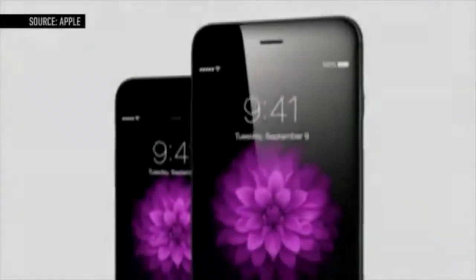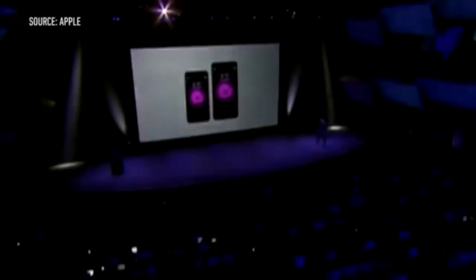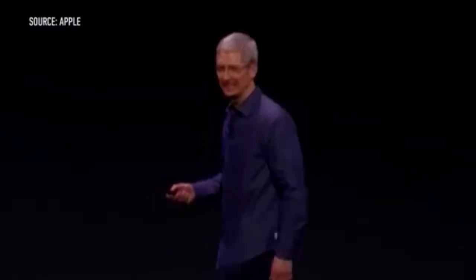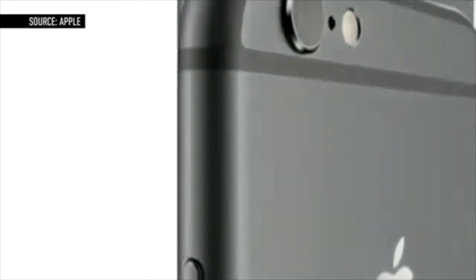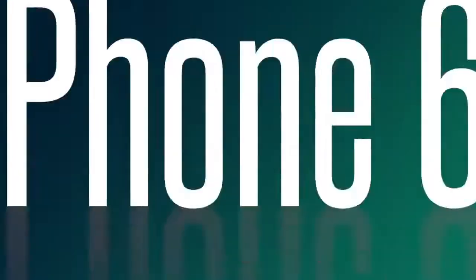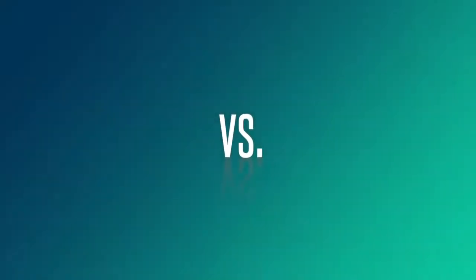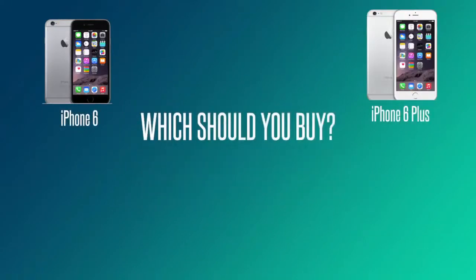This year iPhone potential buyers were in for a treat — not only did we get one but we got two different variations of the iPhone 6: the iPhone 6 and the iPhone 6 Plus. If like me you're a little confused at the moment, hopefully this video should make it easier for you to decide.